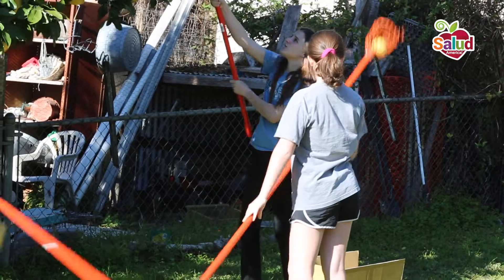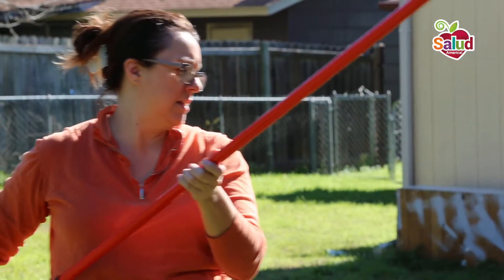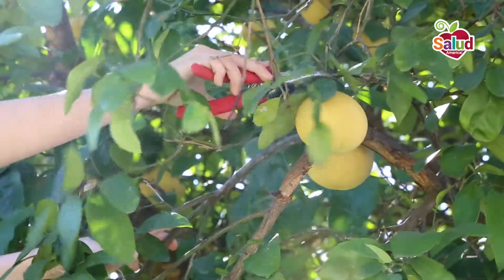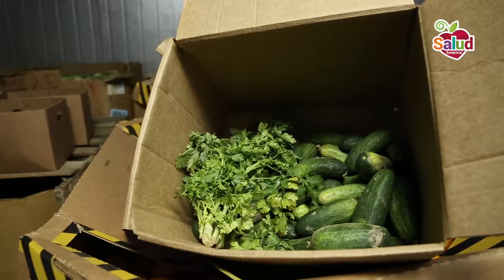Volunteers go into neighborhoods and harvest the trees, leaving some for the tree owner, and creating a network for food swapping and food preservation. They reached out to San Antonio Food Bank leaders who agreed to accept produce and gave them an individual tracking number to record their donations.